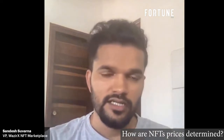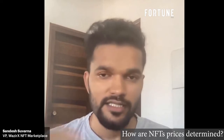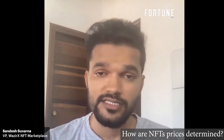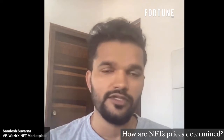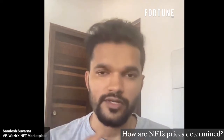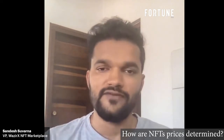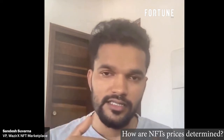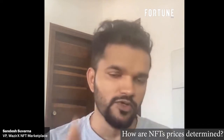For one-on-one NFTs, prices are determined by the creators. The first major factor is the creator's social currency — their brand, how large their community is, how many people follow them, and their overall brand value. Collectors definitely look at the creator's social currency when considering one-on-one NFTs or collections. As a new creator, you may not know how to price your work.